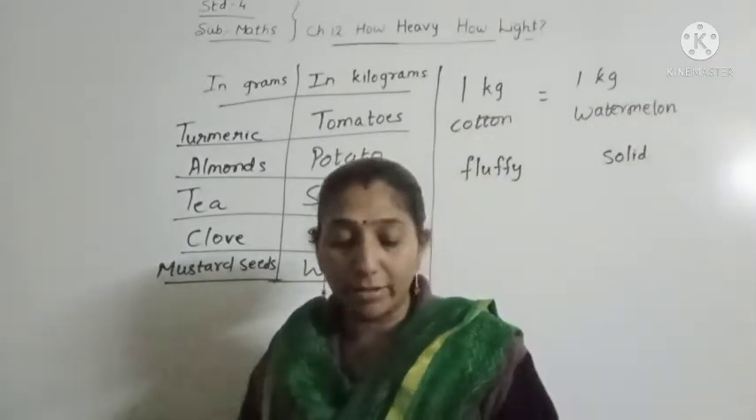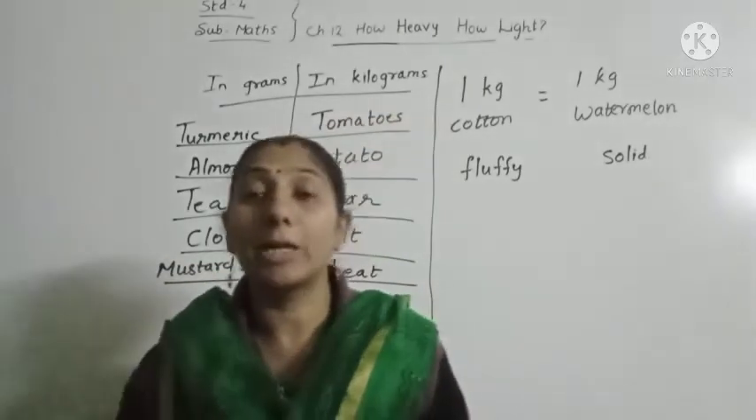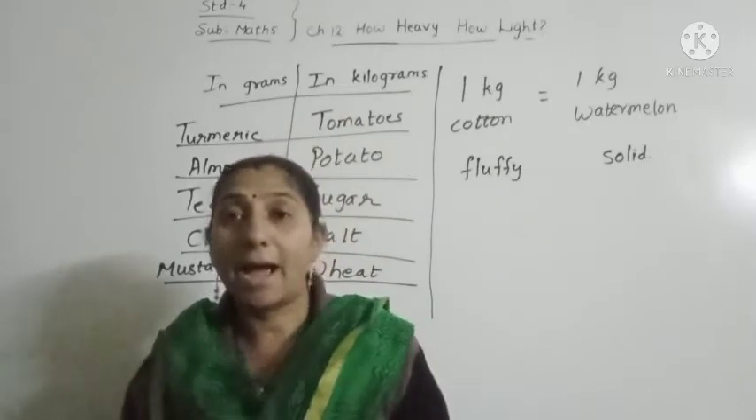Which is heavier? 1 kg cotton or 1 kg iron — which one will be heavier, a cotton or an iron? Iron.